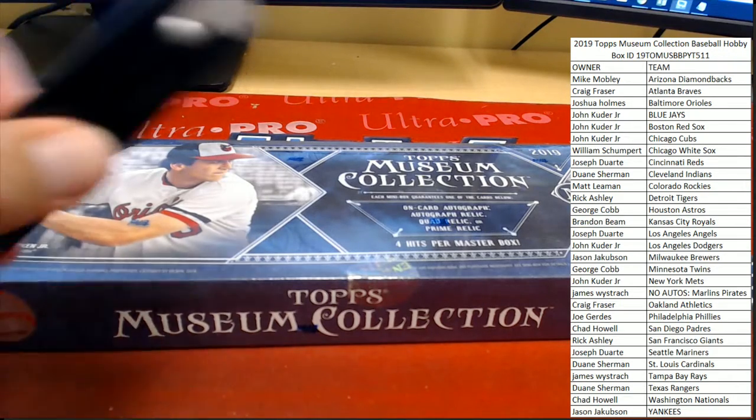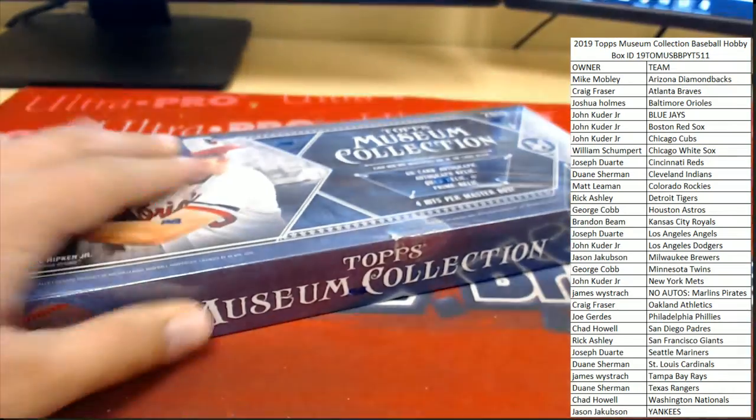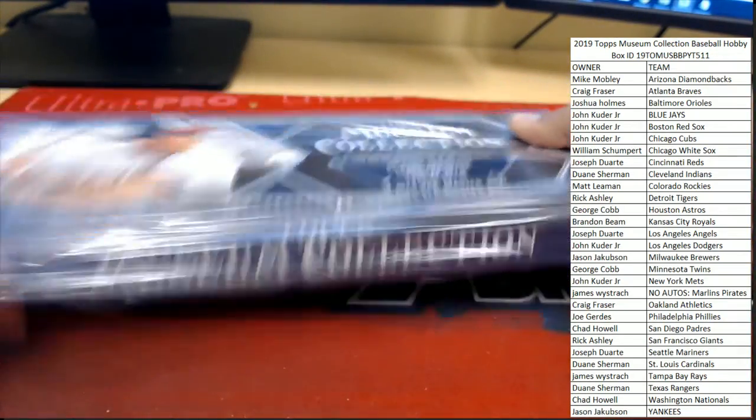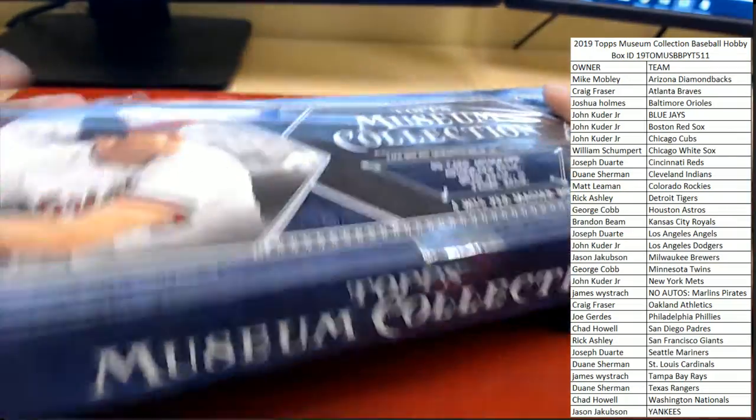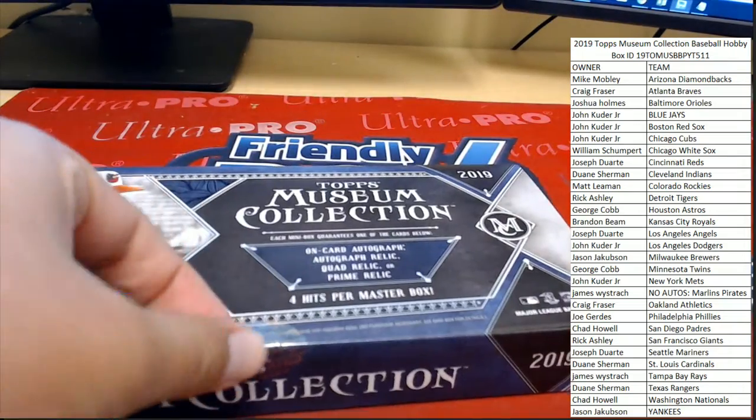Good luck in the museum. That was a very weak seal — it broke just from me pressuring it.